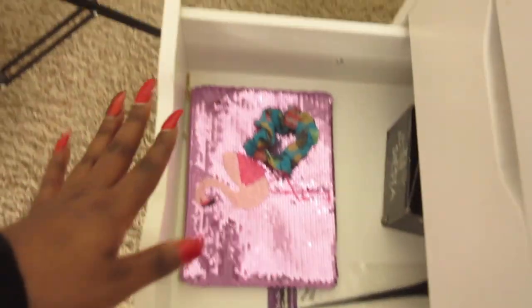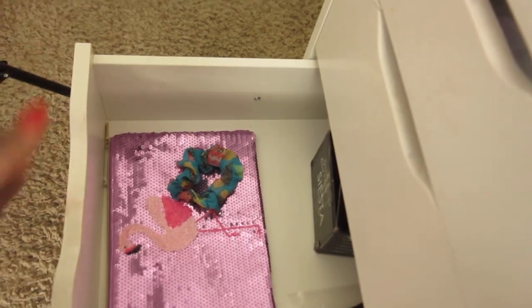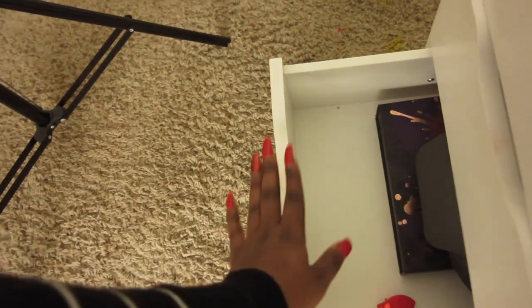I keep a couple of bags in one drawer and also my colored lenses — I wear them for fashion purposes from time to time; otherwise I wear glasses because I have eye problems. The last drawer is where I keep PR boxes when I receive products from brands. I do get products from brands from time to time.